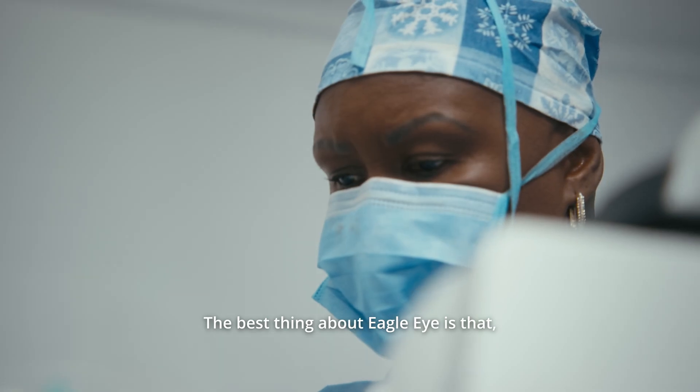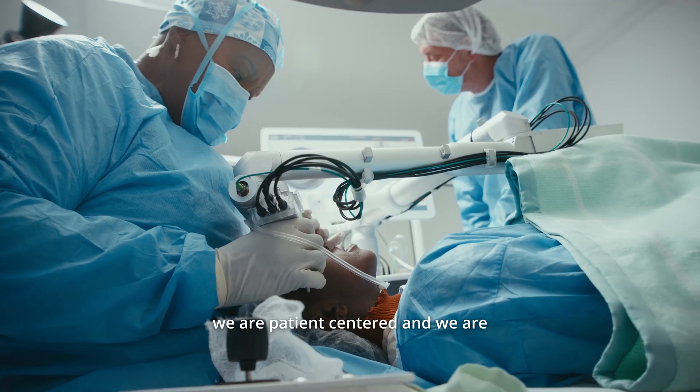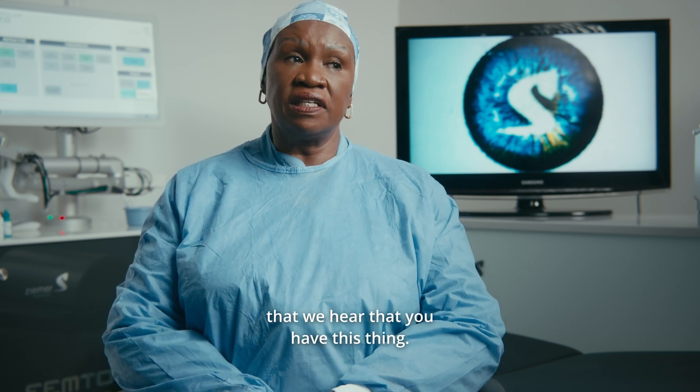The best thing about Eagle Eye is that we are patient-centered and we are innovative as well. Some of them are asking even before they come — we hear that you have this thing.